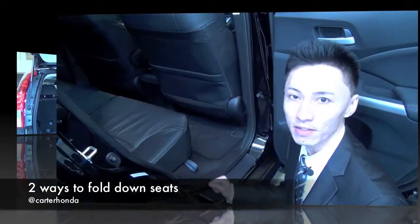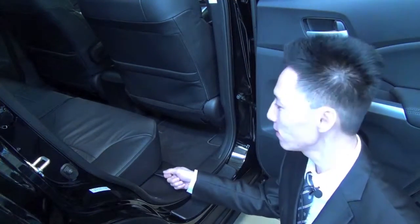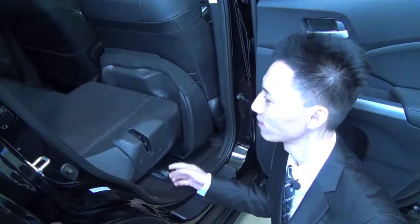Now if you're loading something into the vehicle from the side, there's a handy lever right here. Ta-da!